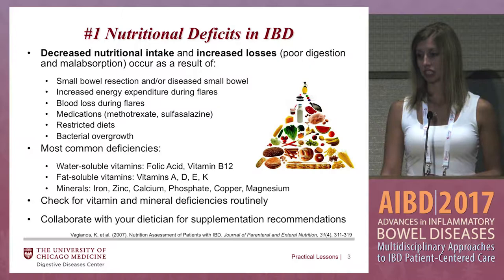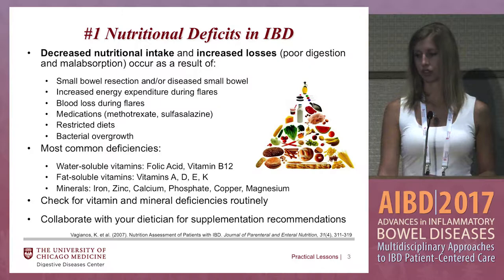Also, increased energy expenditure during flares, blood loss during flares, certain medications such as methotrexate or sulfasalazine, which can cause a deficiency in folic acid — so we usually have them take a folate supplement with those medications — certain restrictive diets, and bacterial overgrowth.